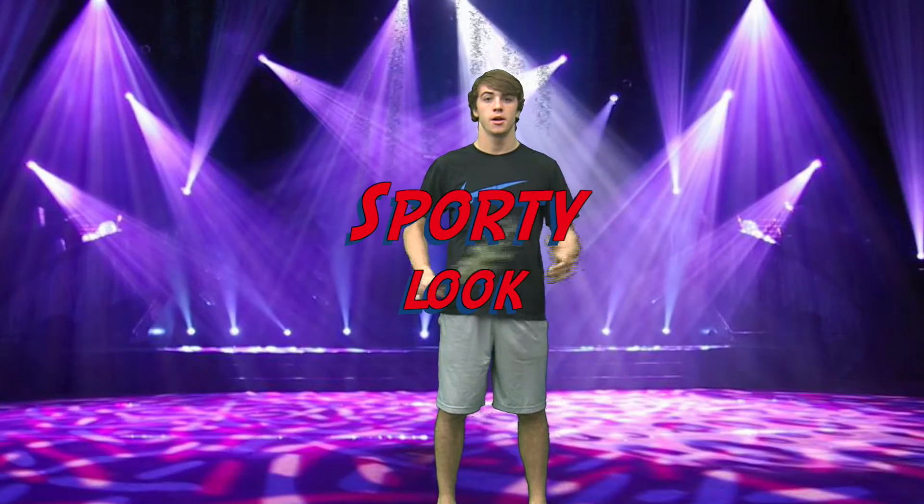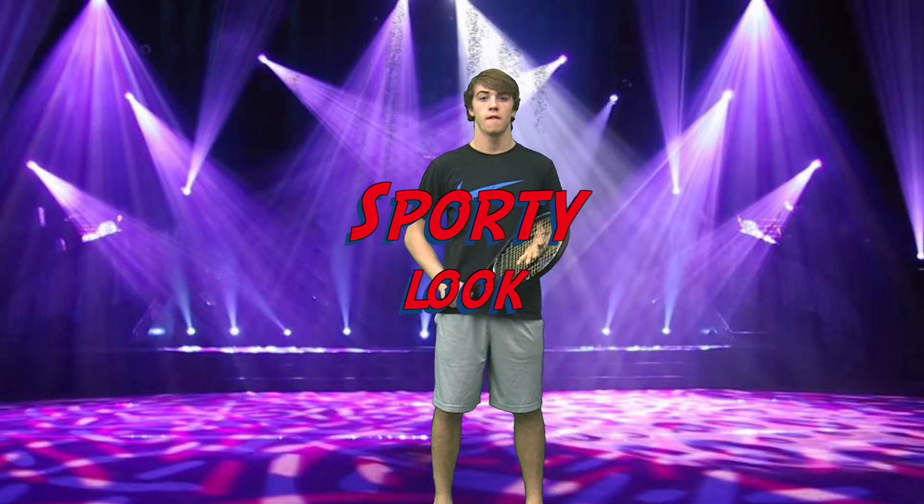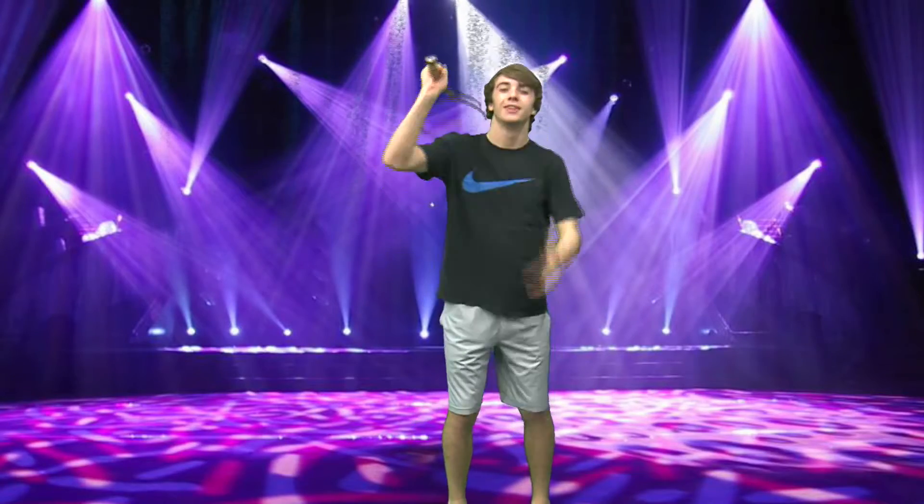Our model here is rocking an athletic look. Getting physical still needs some style. If you're playing sports or even if you're going for a run, you'll still need a shirt, some shorts, and a positive attitude.